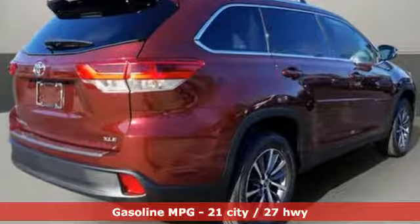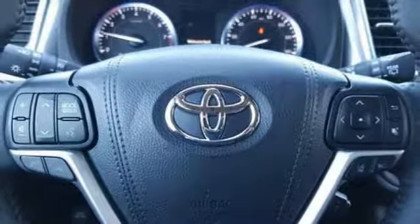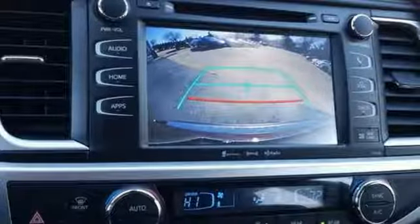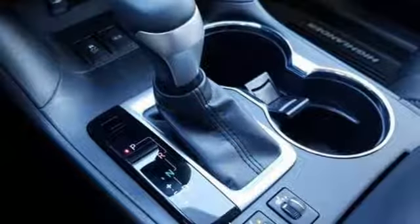V6 engine, front heated leather bucket seats, integrated navigation system with voice activation, auto dimming rear view mirror, dual zone climate control, power heated mirrors, streaming audio, express open and closed sliding and tilting sunroof, doors and push button start proximity key, and automatic transmission.